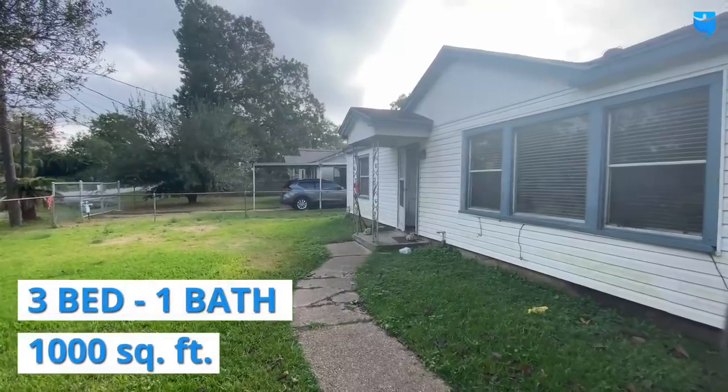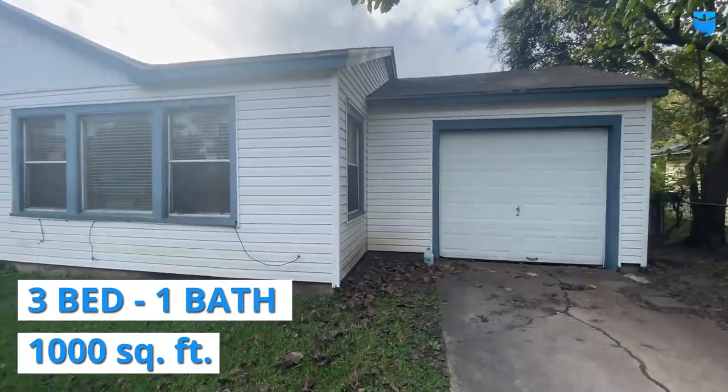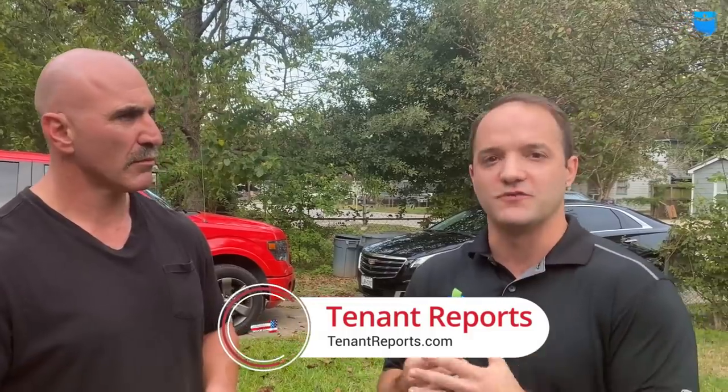So we've got this 1950-year built house. It's a three-bedroom, one-bath. It's a little over a thousand square feet, one car attached garage. The numbers on it — it's probably worth $140,000 once it's fixed up. So your after repair value, your ARV is $140K. It would rent for $1,200 a month and it's going to need some work. The seller had this house for her father. He recently passed away and she doesn't have use for the house anymore — it needs work, she didn't want to deal with it, so she sold it to us. So why don't we go ahead and go inside and check it out?